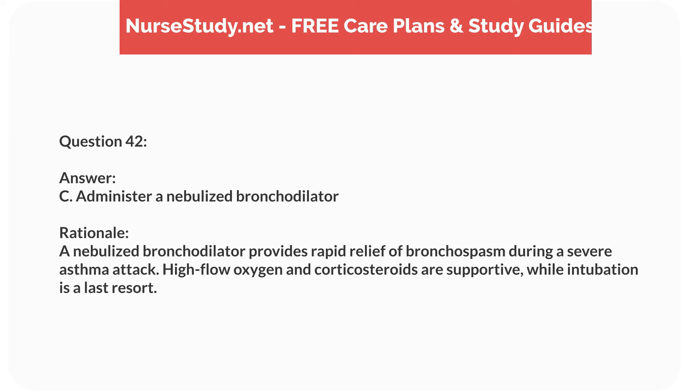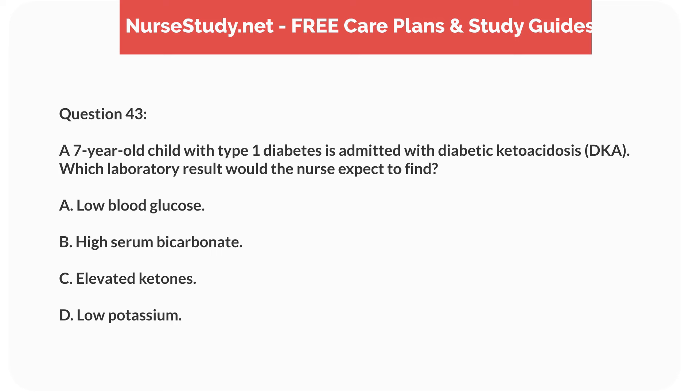Question twenty-six. A nurse is teaching the parents of a 3-year-old child with celiac disease about dietary restrictions. Which food should the nurse instruct them to avoid? Answer: D. Wheat. Rationale: Children with celiac disease must avoid gluten, which is found in wheat. Rice and corn are gluten-free, while oats can be contaminated with gluten and should be approached with caution.